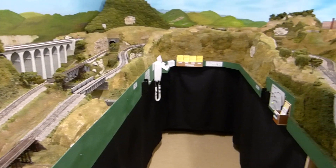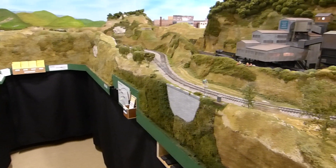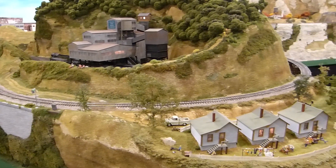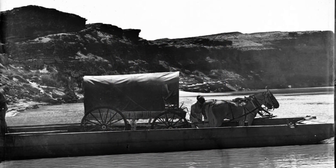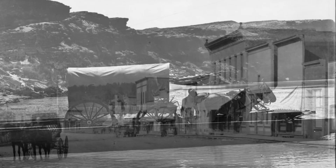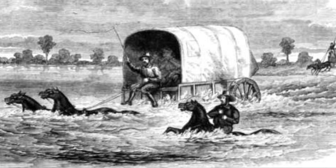Before we start our detailed tour, let's talk briefly about history. Whether your layout is based on a prototype or freelance like the Willow Creek, a historical context helps give the layout a sense of purpose. The layout's history starts with Bucky's Crossing, which was established in 1864 by Bucky Stewart, as a ferry crossing for covered wagons. Stewart, an innovative businessman, helped establish the town that today bears his name, Bucky's Crossing.